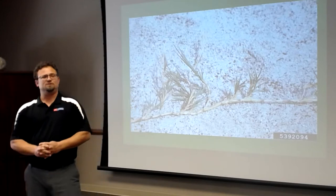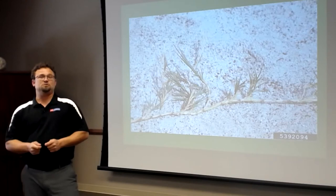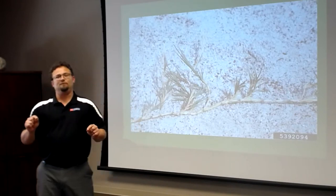Zoysia grass also has a high salt tolerance. Zoysia spreads by rhizomes and stolons, as does Bermuda grass — that's something I want to touch on.